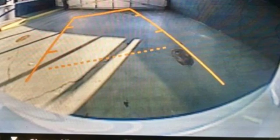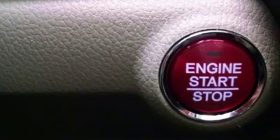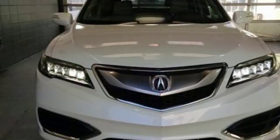It's well equipped with the features you need: streaming audio, wireless phone connectivity, front heated leather bucket seats, auto dimming rear view mirror, and push button start.